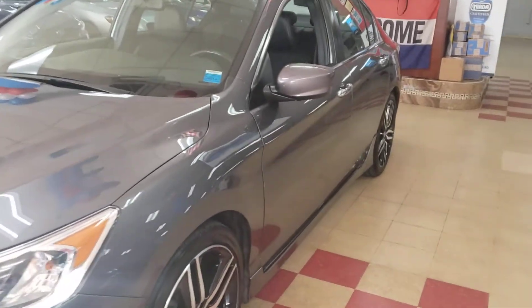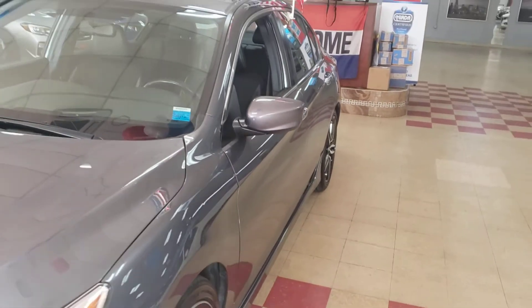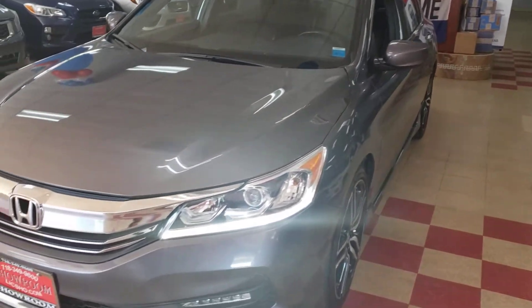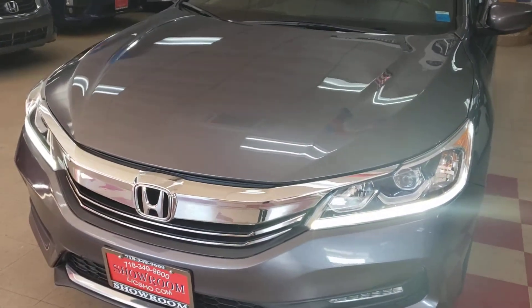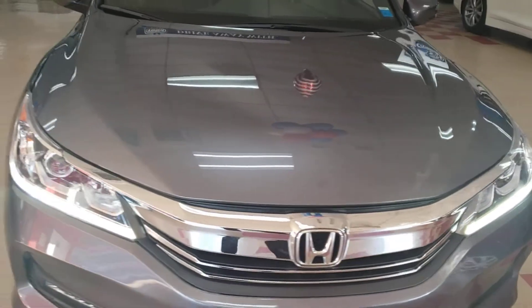Look at the condition, guys. As always, I'll show you the body panels so cosmetically you know exactly what you're getting when you come here. Of course, the rest is up to you — come check it out, come drive the car, see how you feel, see if it works for you.